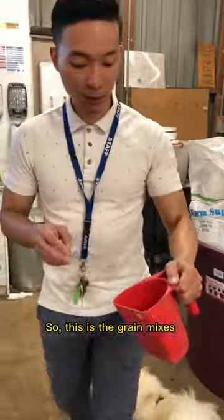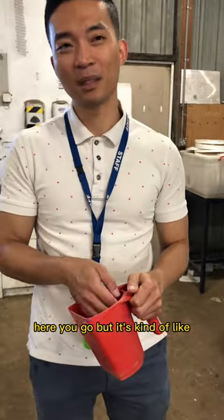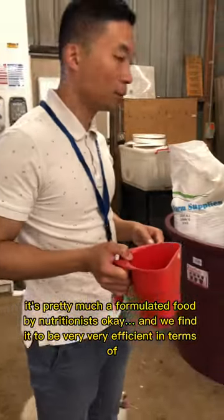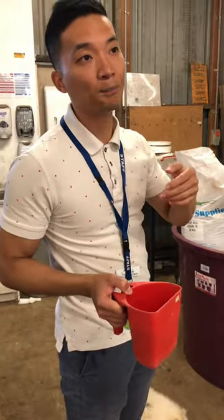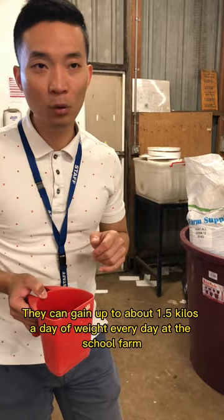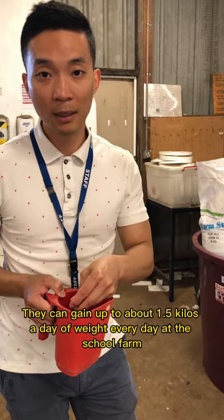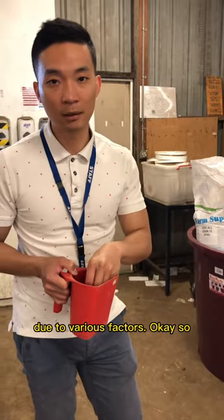This is the grain mix — it's pretty much formulated through nutrition, and we find it to be very efficient in terms of converting the feed into muscle. They can gain up to about 1.5 kilos of muscle or weight every day in the school farm setting. In a feedlot setting, they gain even more weight due to various factors.